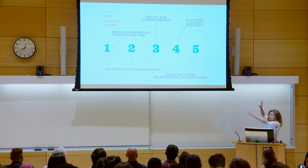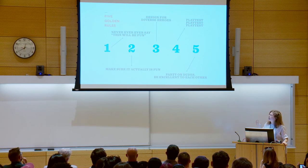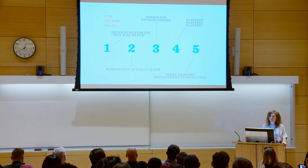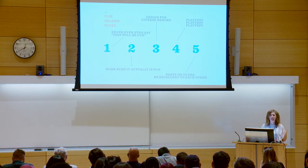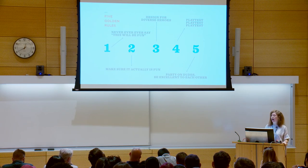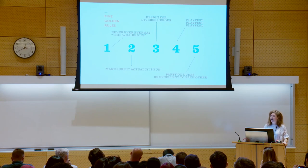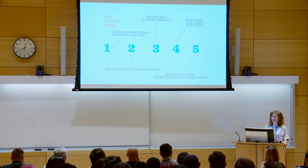So to recap, these are the five rules. Number one: never, ever, ever say this is going to be fun, but instead create the catalysts and conditions for people to create their own fun. Number two: make sure it actually is fun — don't just tack on the trappings of fun, but think about what people would want to do anyways and join it with whatever cause you want to promote. Number three: design for diverse heroes — make sure everybody has a chance to save the day. Number four: playtest, playtest, playtest — more than you think is necessary, all the time. And number five: party on dudes, be excellent to each other — don't be afraid to turn something serious into a celebration, but make sure you're creating the right vessel so that people are excellent to each other.